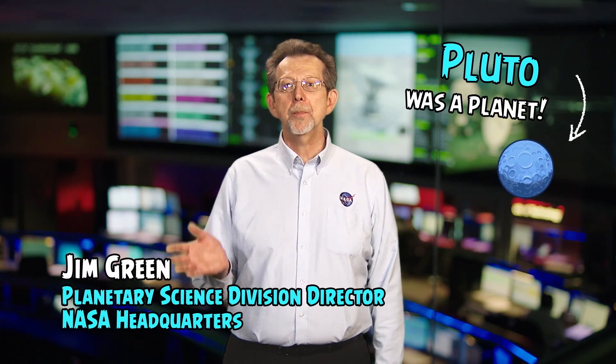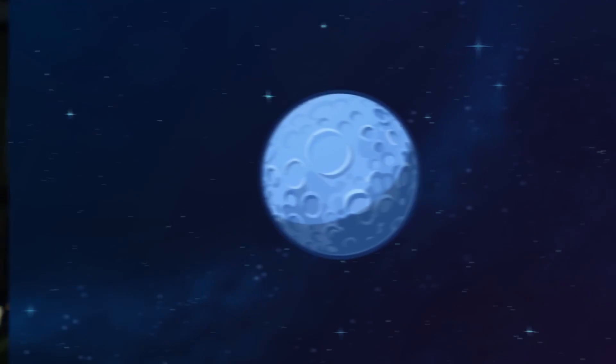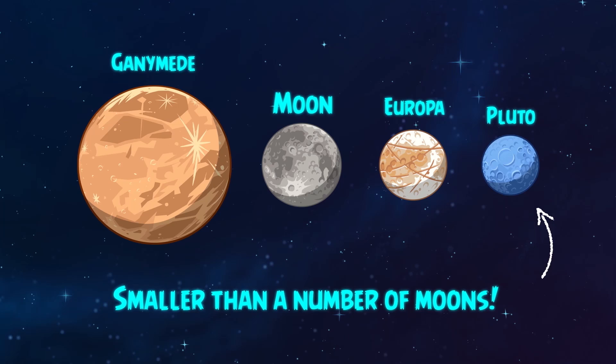Pluto is a dwarf planet. Once it was a planet, but then it was reclassified in 2006. Pluto was smaller than a number of moons in our solar system, including the Earth's moon.